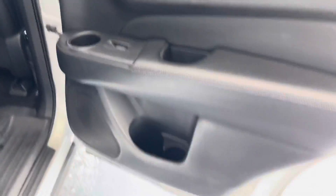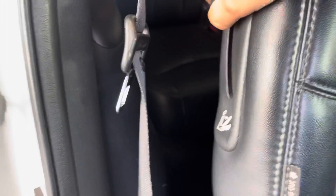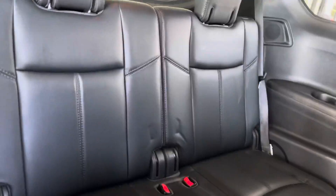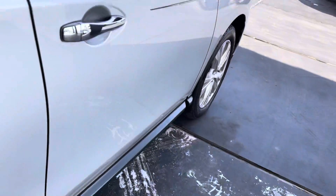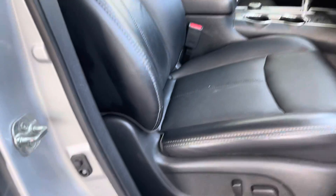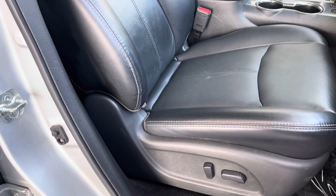On the passenger right side, standard door components — nothing changes from the other side. The passenger side also has keyless entry and adjustable seating with beautiful black leather seats.